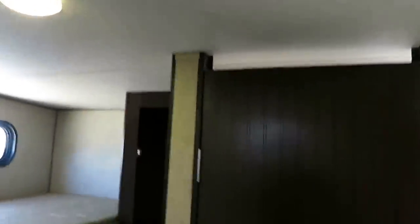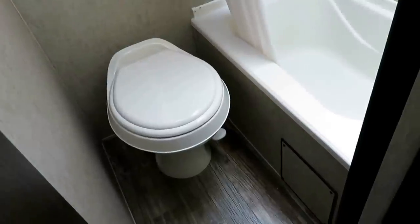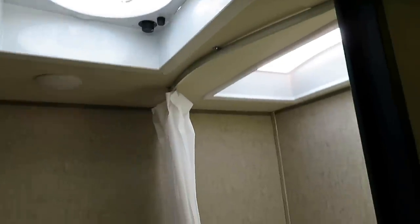The vent fan runs on 12 volts, so it works on battery power alone. There's also a foot flush toilet — not common at this class. Some brands try to save money by putting the fan above the shower for light, but Cherokee gives you both a bigger fan and a dedicated skylight, which is clearly more than less.